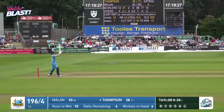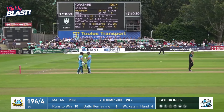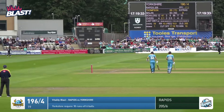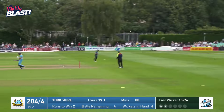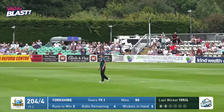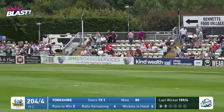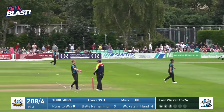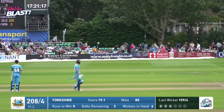Harry Darley, first ball of the last over, is sliced away for six over backward point by Jordan Thompson. And there it is. Jordan Thompson wins the game and finishes on 40 not out off just 14 deliveries. And the Vikings win with two deliveries to spare.